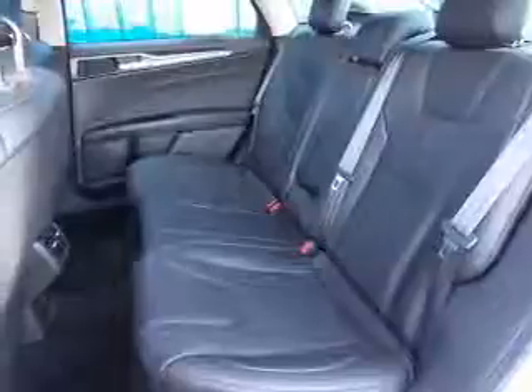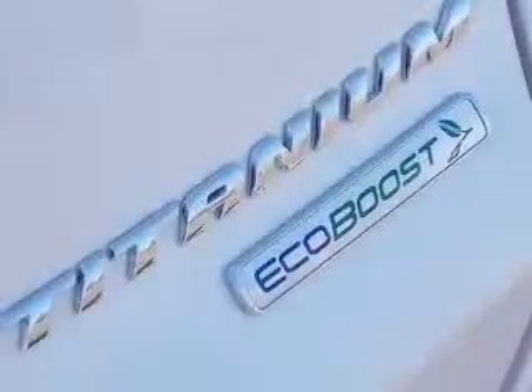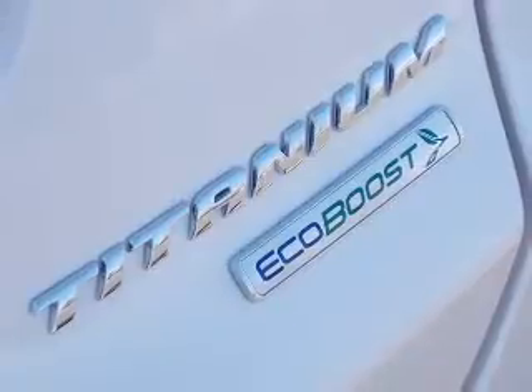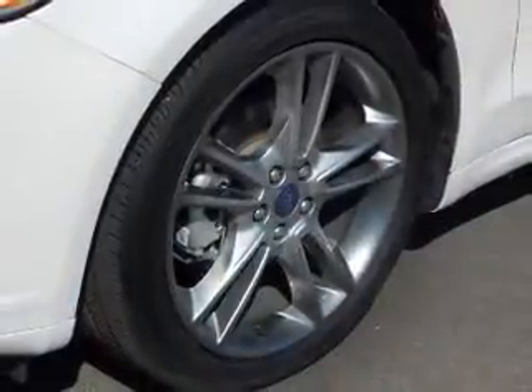Brake safely with the anti-lock braking system. Heated seats are there for you on cold winter days. Enjoy the comfort of dual temperature controls. The sunroof lets fresh air in.